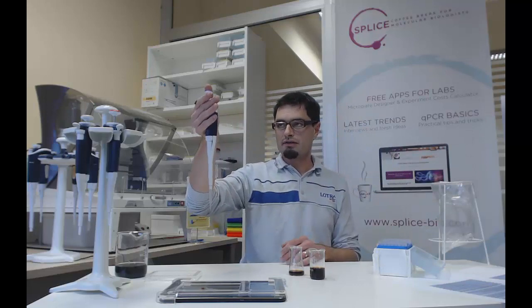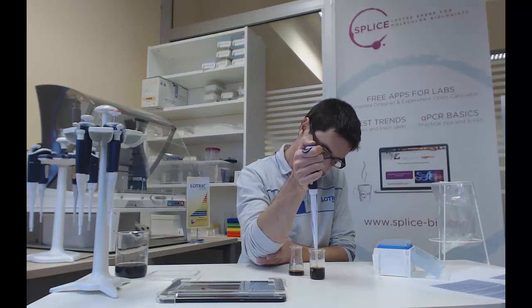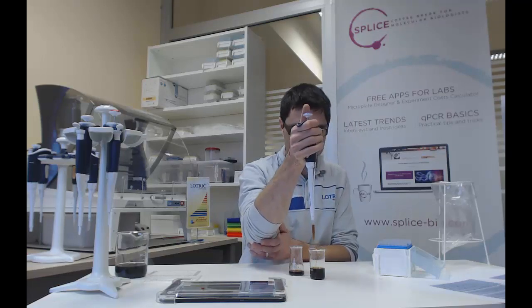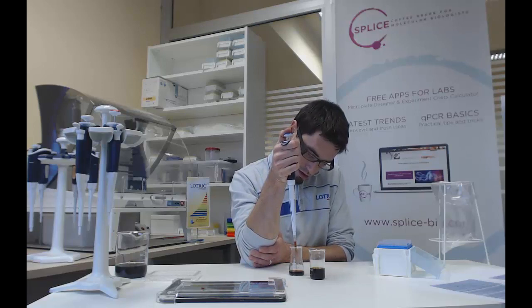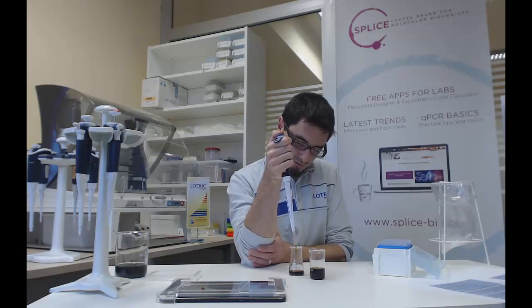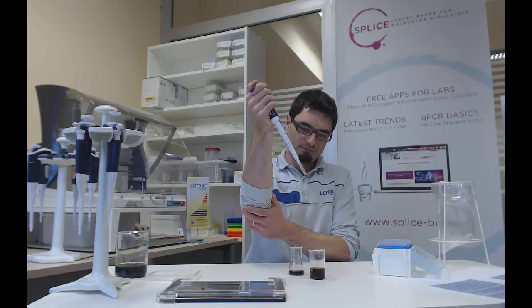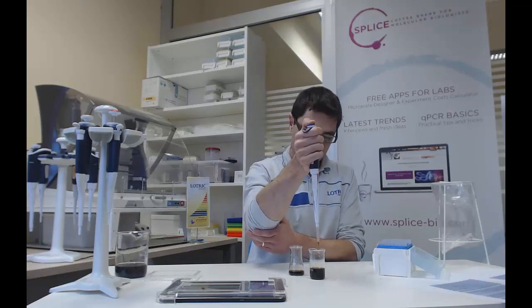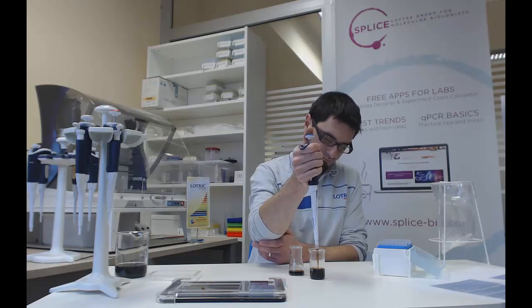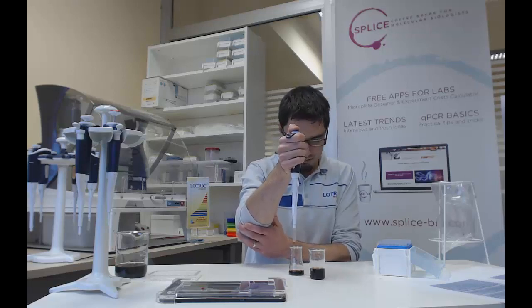Let's do it again. Press the button to the second stop position. Immerse the pipet tip into the liquid. Slowly and smoothly release the button and wait one second so that the liquid has time to move up into the tip. Dispense the liquid by pressing the button down to the first stop position. Some liquid always remains in the pipet tip, so if you want to continue pipetting the same liquid, just aspirate the same liquid again.